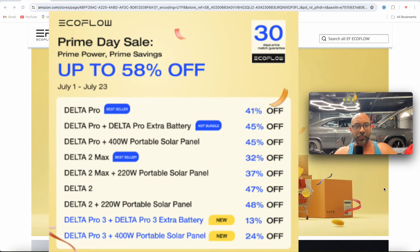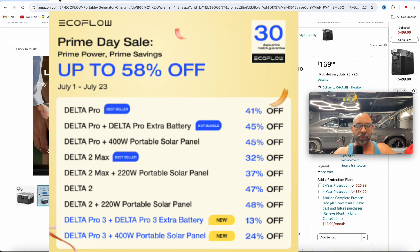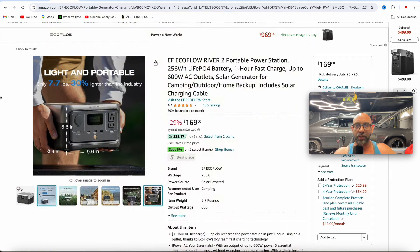Hey everybody, welcome to the channel. Prime Days have started and EcoFlow's got tons of deals going on right now on Amazon. I'm going to jump into them real quick so you guys can see what's going on.